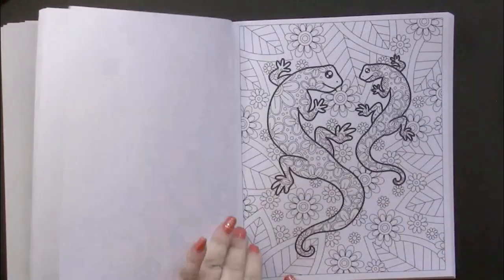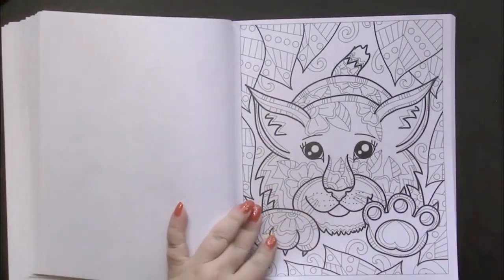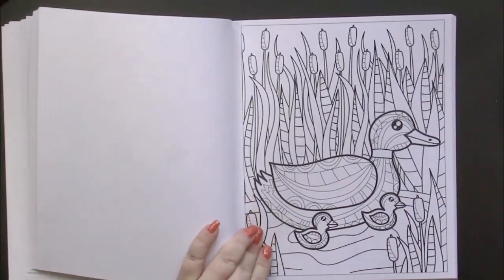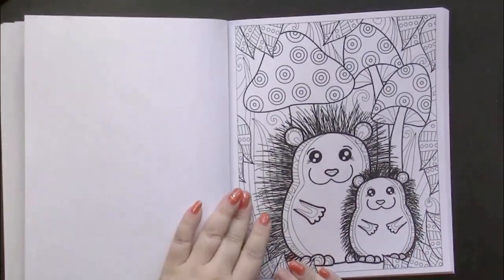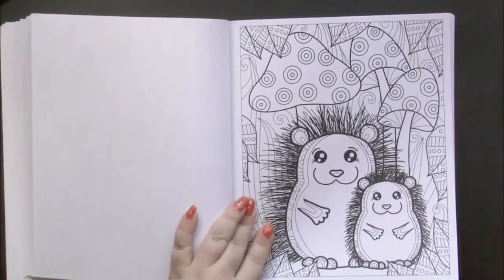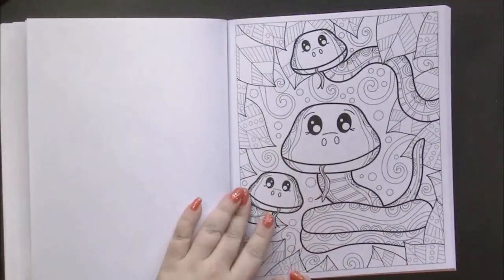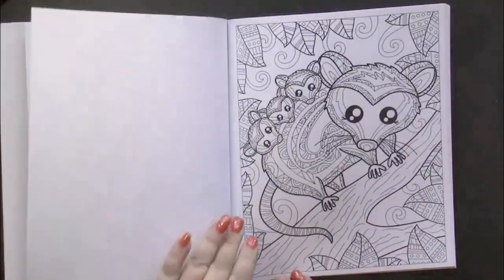Those are so cute, but oh man, those animals are vicious in real life! You get 61 pages in these books, so they are very full of pages to color. You get a bang for your buck.